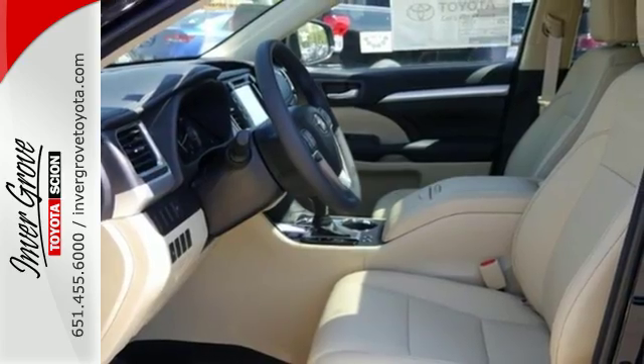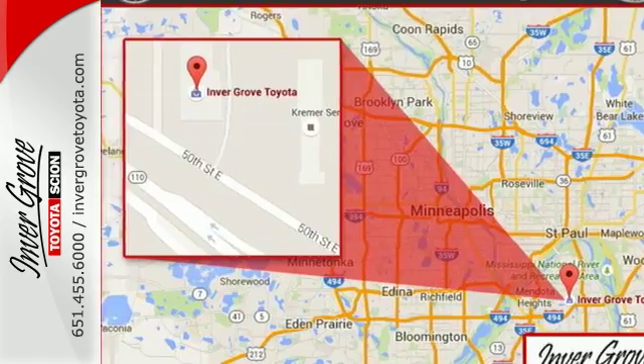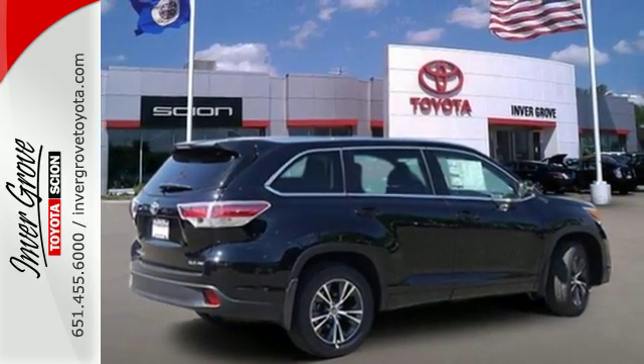Never stress over space again with plenty for family, friends and cargo. Even when there's more cargo than people, the Highlander accommodates with a 60-40 third-row folding flat.